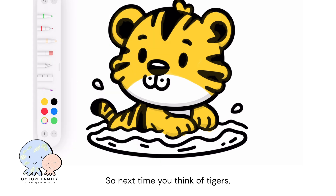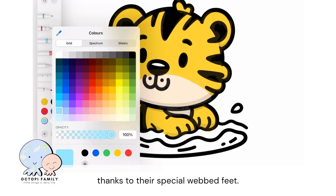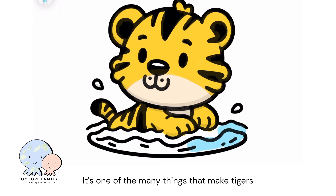So next time you think of tigers, remember that they are not just fearsome hunters on land, but also fantastic swimmers thanks to their special webbed feet. It's one of the many things that make tigers such fascinating animals.